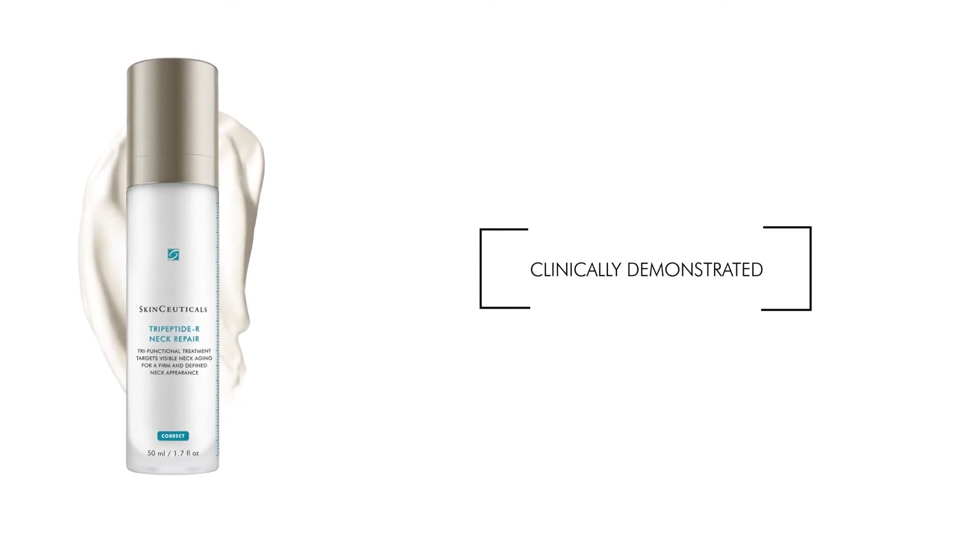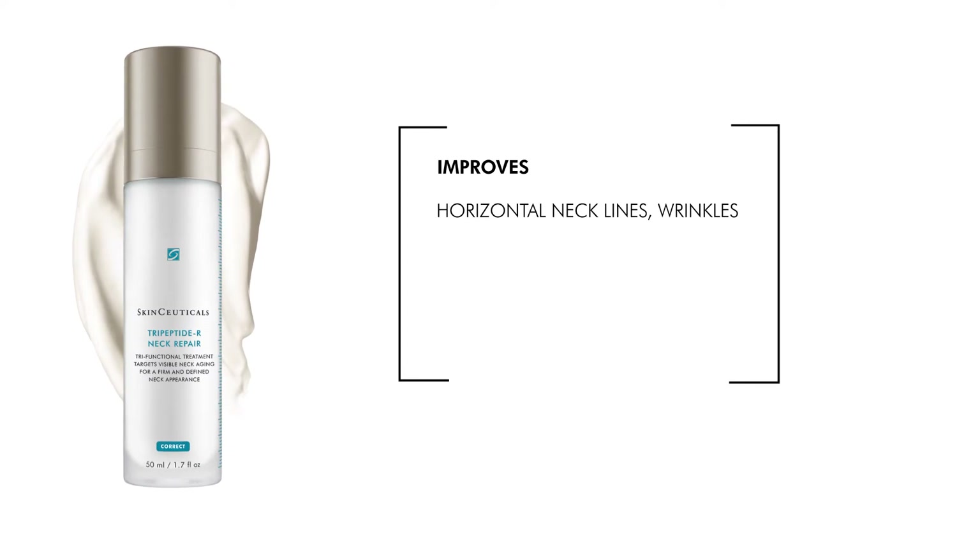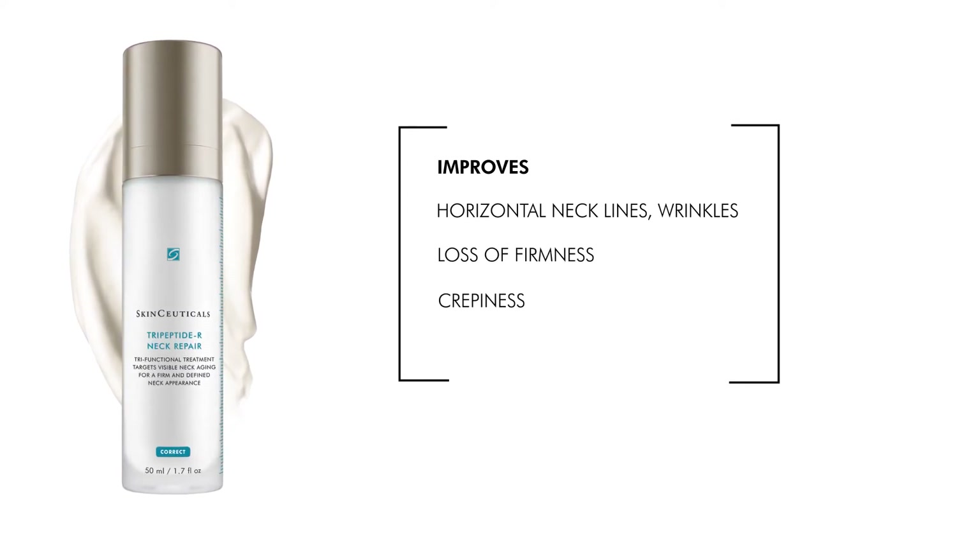Tripeptide R Neck Repair has been clinically demonstrated to improve the appearance of visible neck aging, including horizontal necklines and wrinkles, loss of firmness, crepiness, and uneven skin tone.